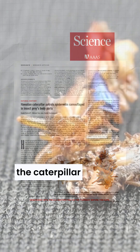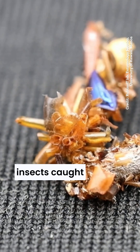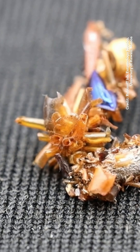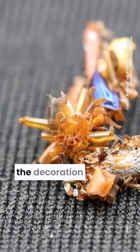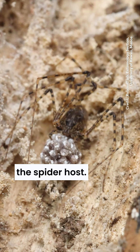They found that the caterpillar inhabits spider webs and eats insects caught in the web. The study suggests the decoration of their case with body parts may be a camouflage technique to hide from the spider host.